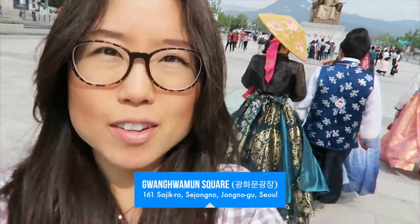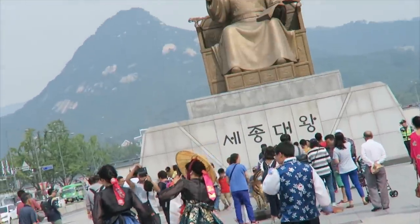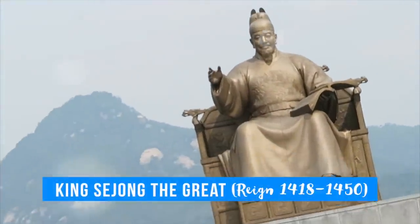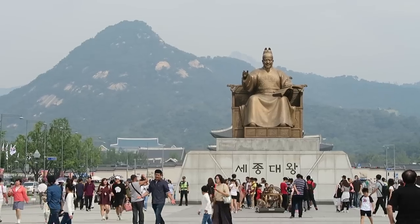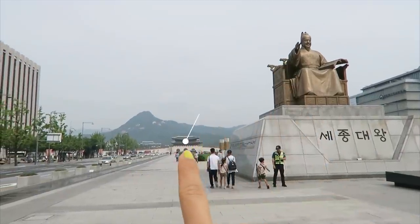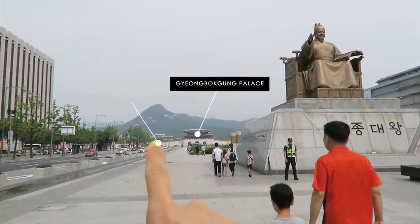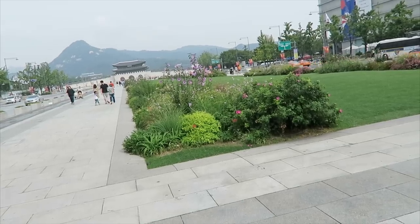But I wanted to walk by Gwanghwamun. Take a look at these guys — they rented Hanbok and they're just walking around. That's King Sejong. Some say that King Sejong made the Korean alphabet himself. Others say he had a crew of people. Behind the King Sejong statue is Gyeongbokgung Palace, and in the back is the Blue House where the president is. As I filmed this, it's end of summer.